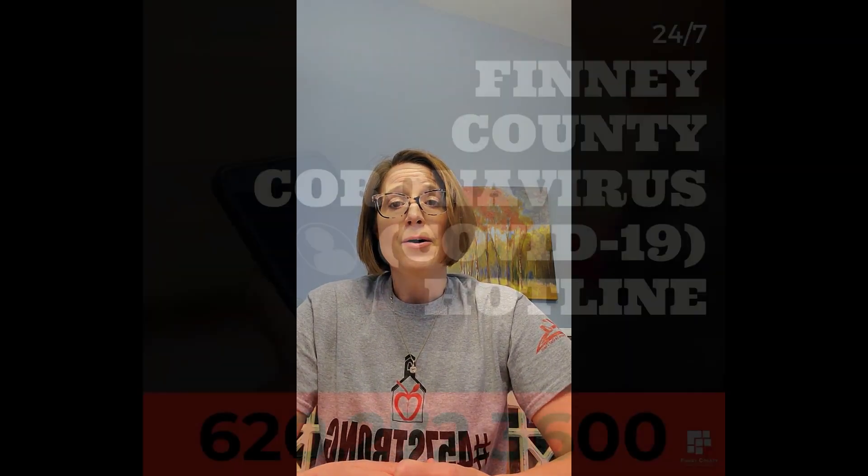So what are you supposed to do if you feel sick? If you have a fever of 100.4 or higher, you are achy and have a cough or shortness of breath, then you should call your doctor. Always call your doctor's office first — don't just go into the office. Or you can call the Finney County Health Department for more information at 272-3600.